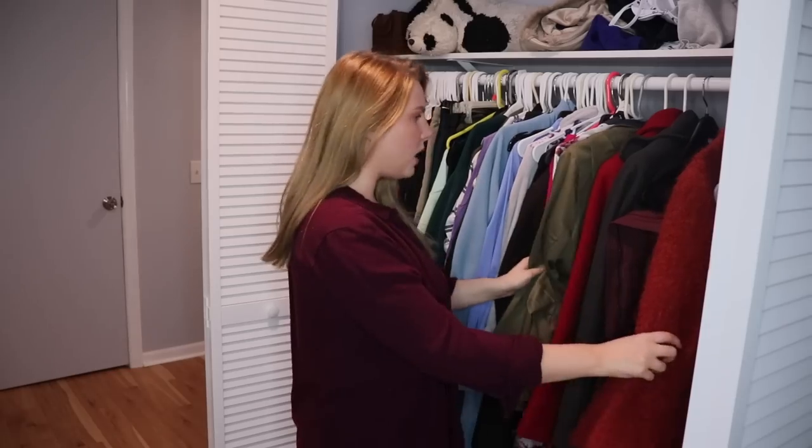I also have a dresser full of clothes that I'll go through separately. But let's tackle these coats first.